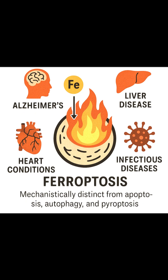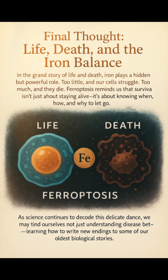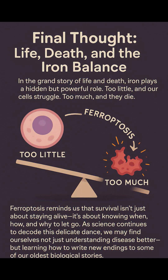Understanding this fiery form of cell death may help us unlock entirely new strategies in medicine. In the grand story of life and death, iron plays a hidden but powerful role — too little, and our cells struggle; too much, and they die. Ferroptosis reminds us that survival isn't just about staying alive; it's about knowing when, how, and why to let go. As science continues to decode this delicate dance, we may find ourselves not just understanding disease better, but learning how to write new endings to some of our oldest biological stories.